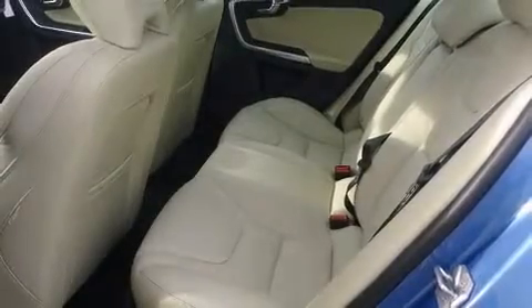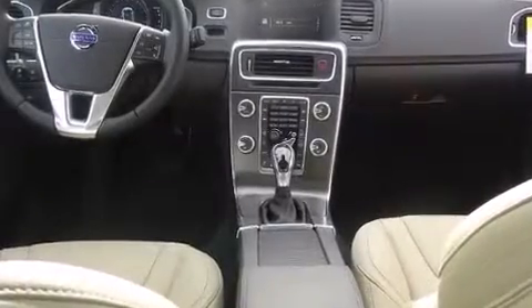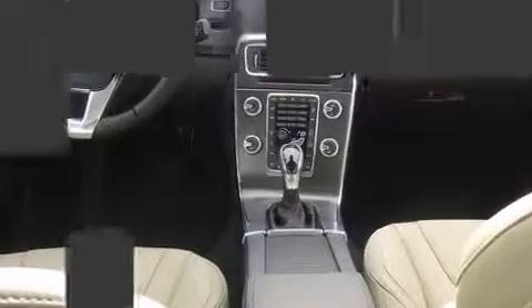A wealth of standard features means that you no longer have to sacrifice, like leather upholstery, power front seats, heated steering wheel, lane departure warning, blind spot sensor, and one-touch window functionality.